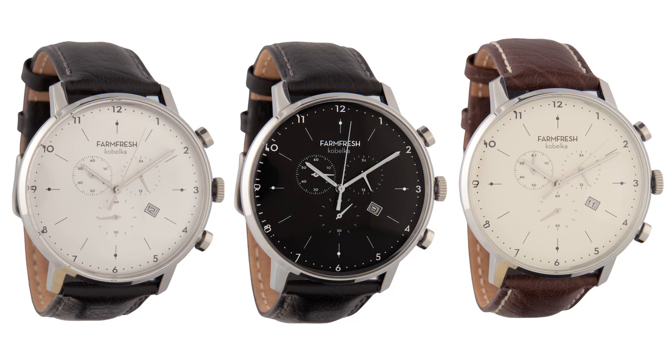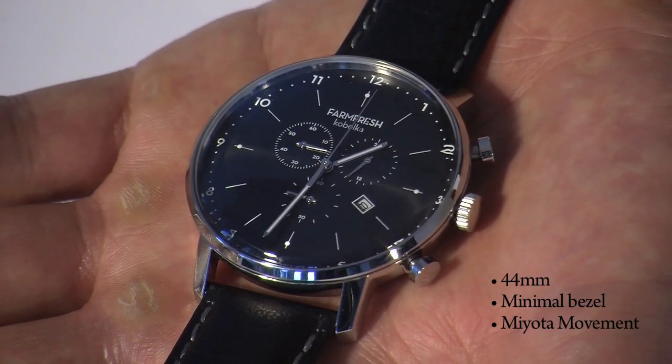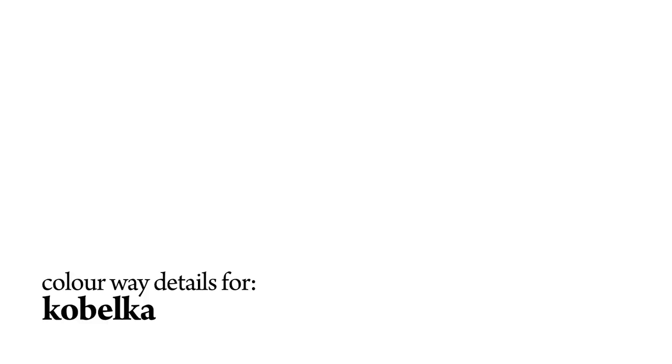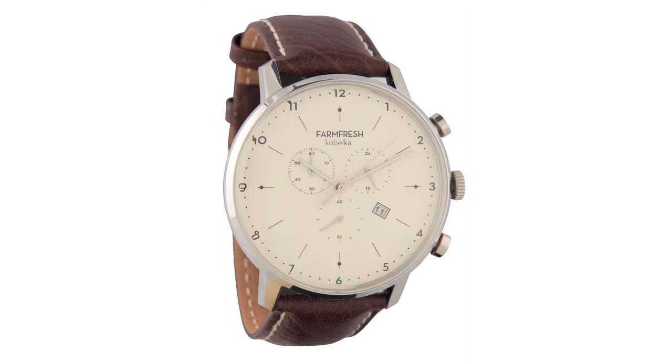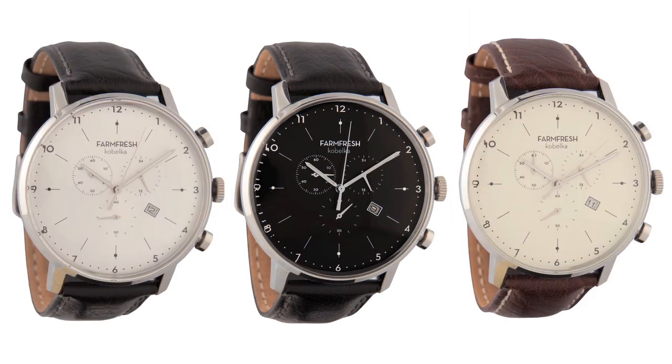Up next, the Kobelka. Uniting function with style, the Kobelka offers a versatile look, being able to be taken from daytime to evening. Paired with your finest suit or a pair of dark denim, this piece is perfect for any wardrobe. The Kobelka is our largest case at 44mm, incorporating a domed mineral crystal, chronograph, and date feature. The Kobelka is featured in three different colorways: a silver dial with silver case and black leather strap, cream dial with silver case and chocolate leather strap, and black dial with silver case and black strap. All incorporating contrast stitching.